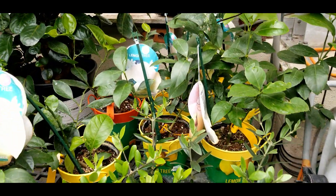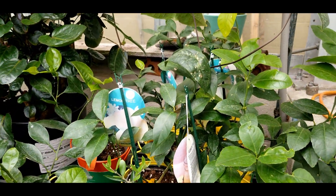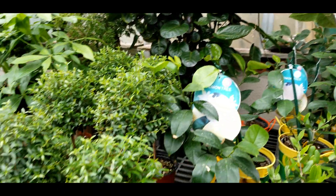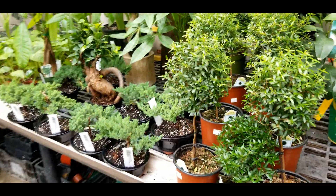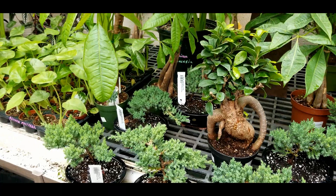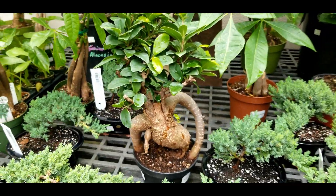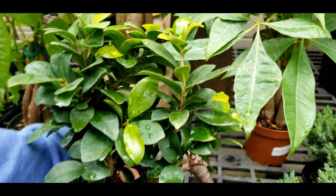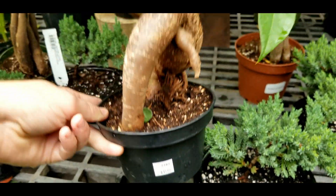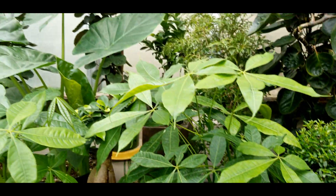Some citrus — these guys are kind of pricey at forty bucks, but it's so hard to get citrus nowadays. Little bonsai and topiaries — I think they're about twenty-five to thirty bucks for the junipers in the ceramic. Ginseng ficus about thirty-five. More little bitty money trees.